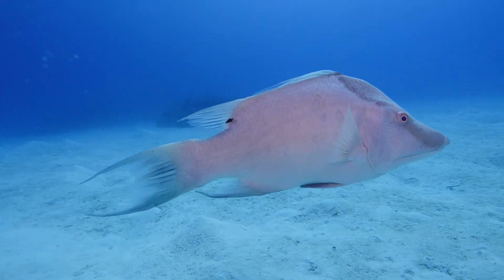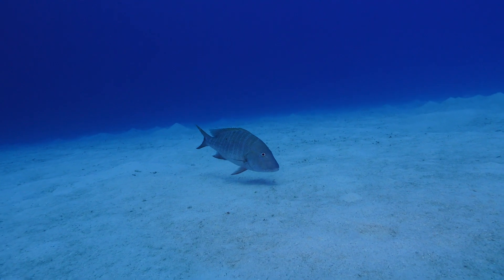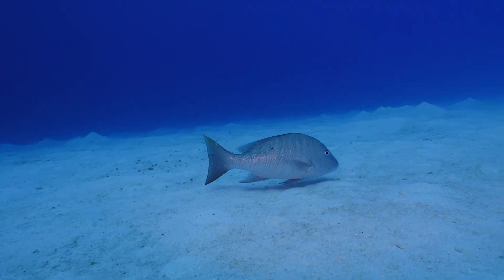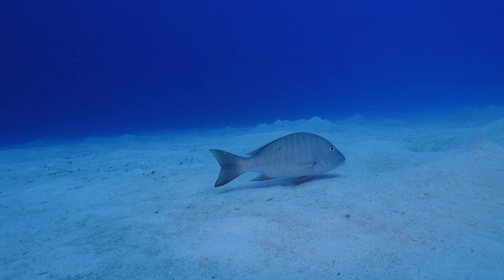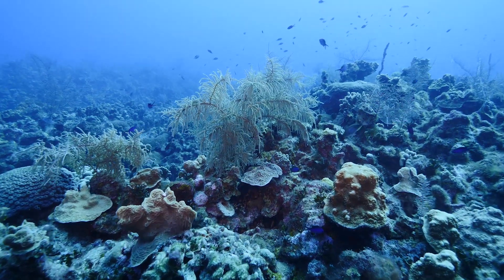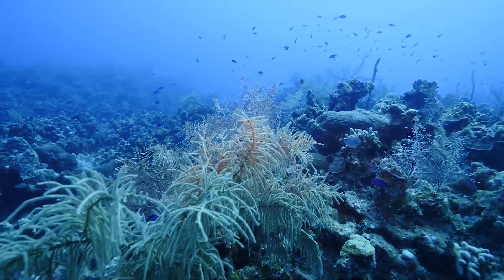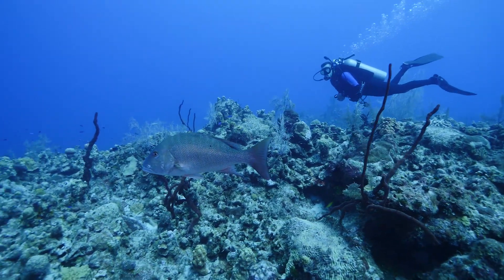After checking out that hogfish and a mutton snapper, we moved closer to the wall and started coming up on a reef that led to it. The reef was, in my opinion, absolutely gorgeous. There were little tropical fish all over it, big sea fans and coral, and a lot of mutton snapper on that reef.